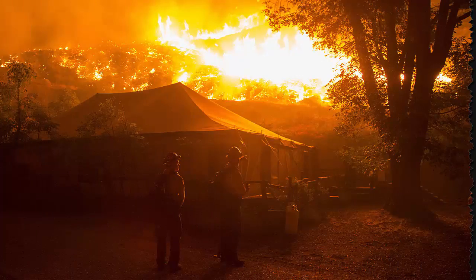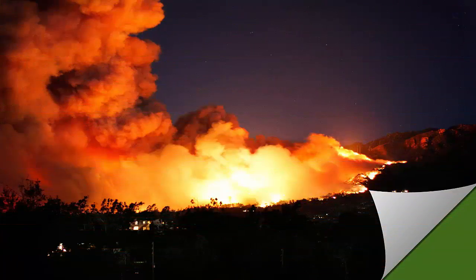The fire continues to burn primarily on base property, but moved off base to scorch a grassy area near San Miguelito Canyon. The area where it burned is not near populated areas; however, rugged terrain, remote location, and drought-starved vegetation are among the challenges firefighters are facing.